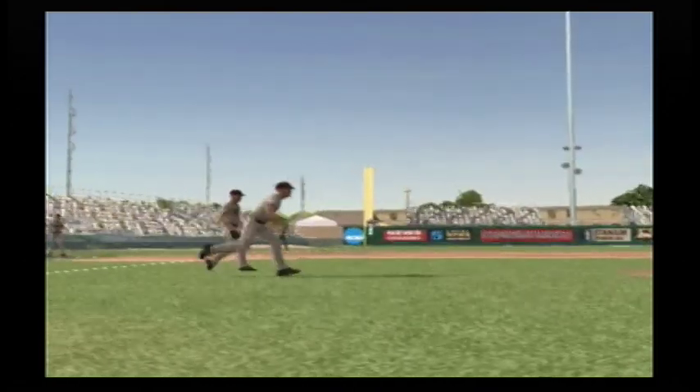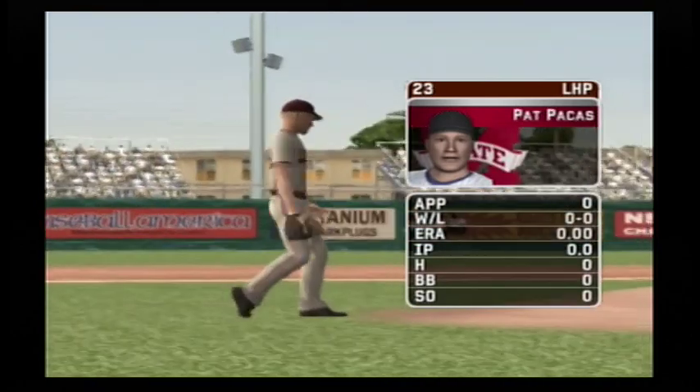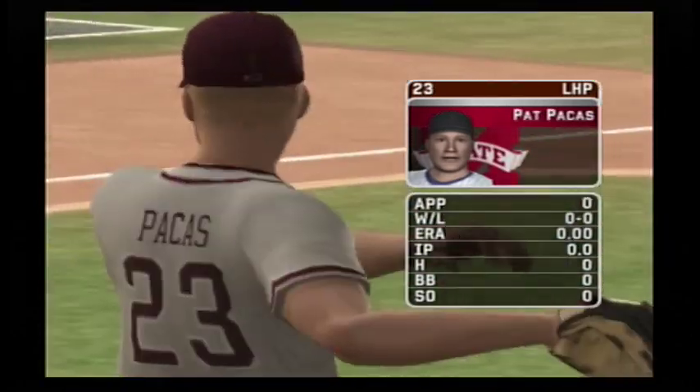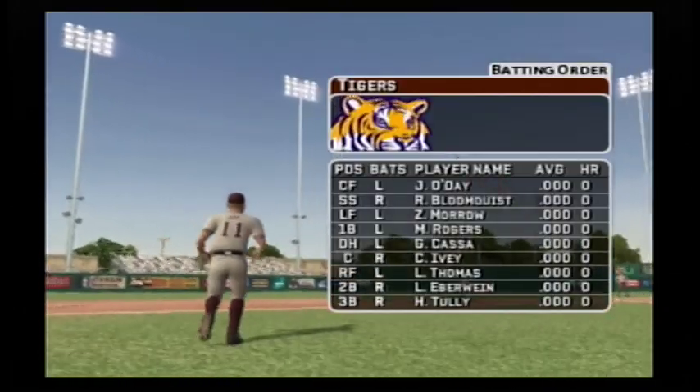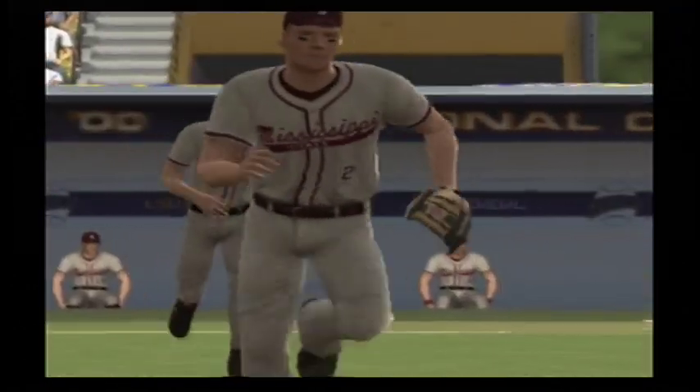The senior is starting today. He has a four-seamer, a circle changeup, a curveball, a slider, and a two-seamer. Here's how the home team's offense will line up. Number 16 is in the DH spot today — he'll be hitting fifth.